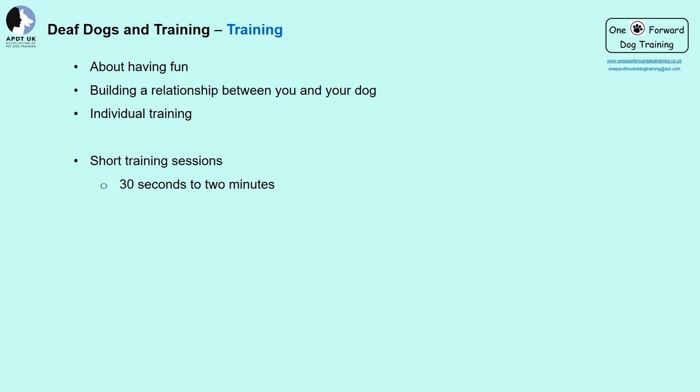Training is all about having fun. If things are fun, we enjoy the experience and are more willing to participate. Building a strong and happy relationship together is so important. Individual training is crucial — if we work with our dog individually we can give them time and undivided attention to help them flourish in their learning. Keep training sessions really short: 30 seconds initially, then build up to about two minutes — no longer — for each exercise.